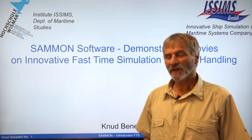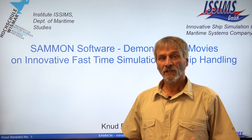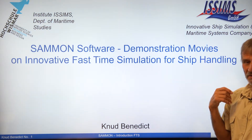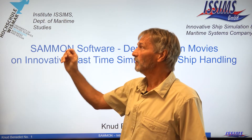Hello and welcome. My name is Knut Benedikt and I would like to tell you some results of the achievements of our company Innovative Ship Simulation and Maritime Systems, in collaboration with the institute of the same name of the Wismar University.